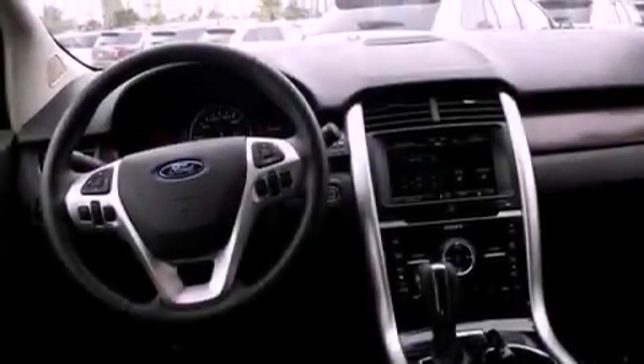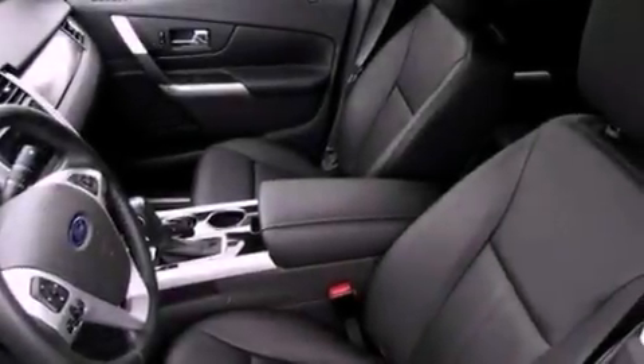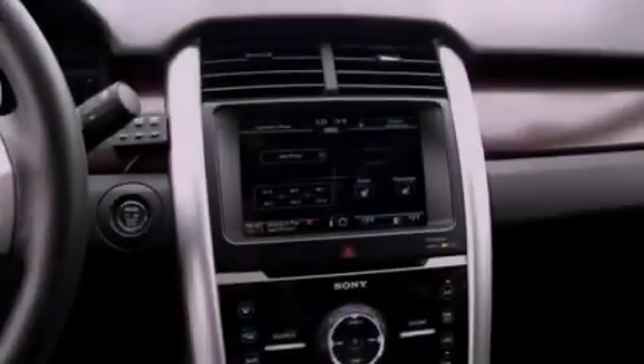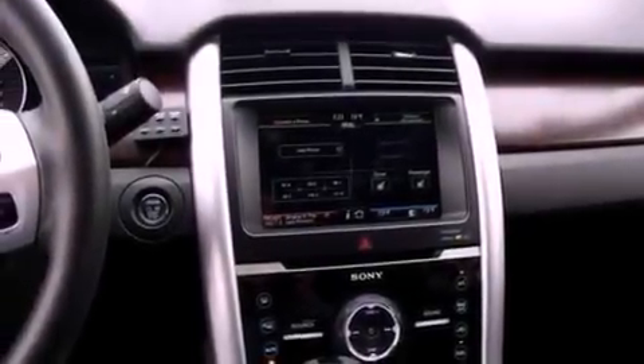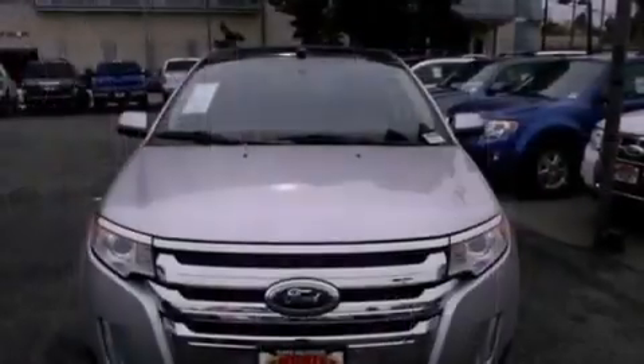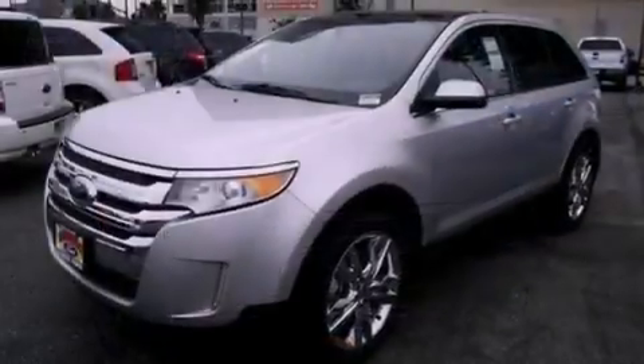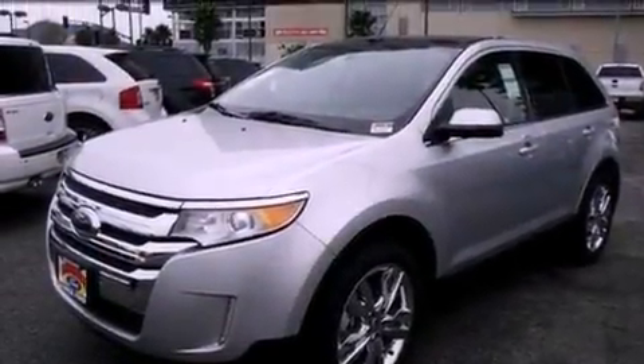The following features are also included: memory settings for the driver's seat positions so you can recall your favorite position with the push of one button, cruise control, heated side view mirrors, a leather interior, four-wheel independent suspension, privacy glass, an anti-lock braking system, side curtain airbags, a driver's side entry keypad, and a rear spoiler.